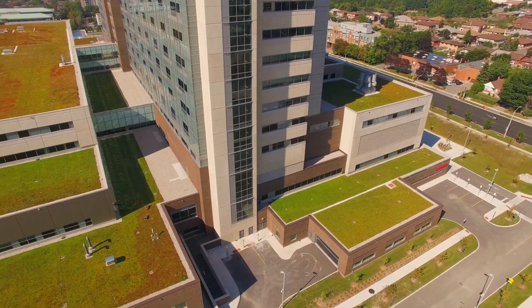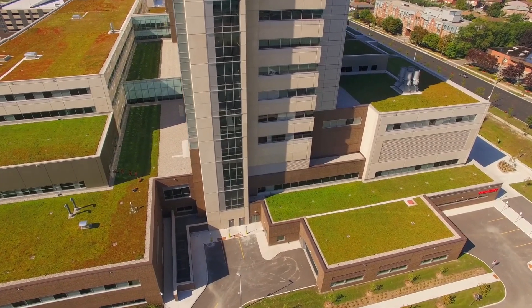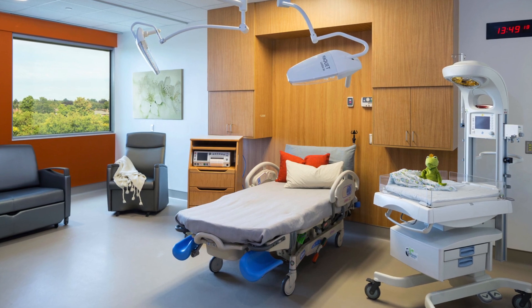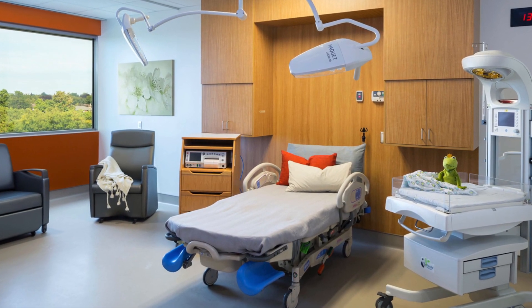North America's first fully digital hospital, Humber River Hospital, is a lean, green, and digital showcase facility, with some of the latest medical technology available today integrated throughout to support excellence in care.